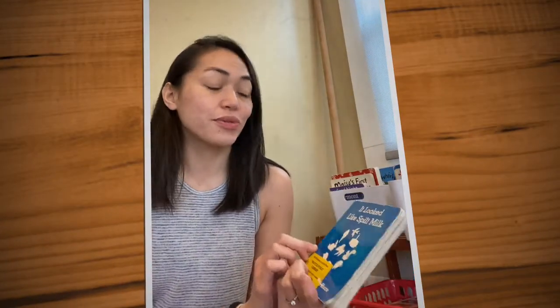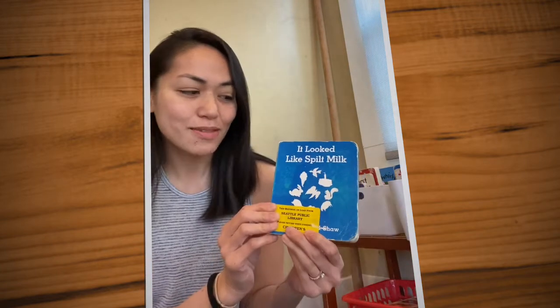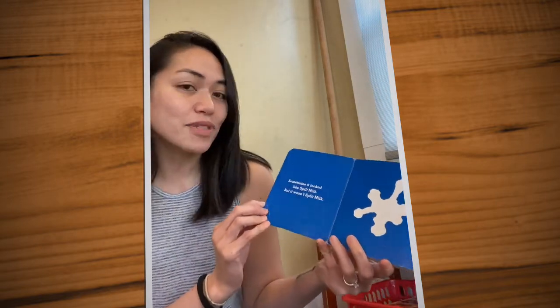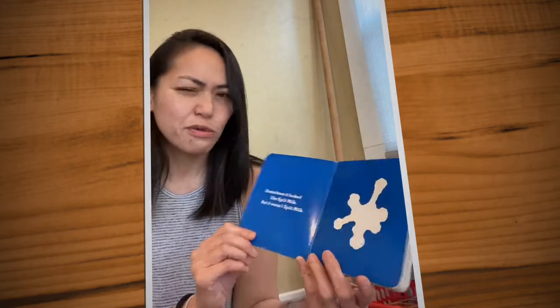Hi friends, are you ready to read a book with Miss Marklin right now? This book is called It Looked Like Spilt Milk. Is it spilt milk? Sometimes it looked like spilt milk, but it wasn't spilt milk. What is it?